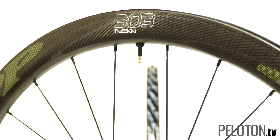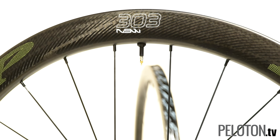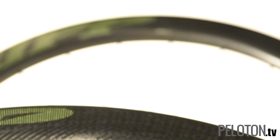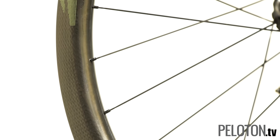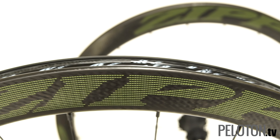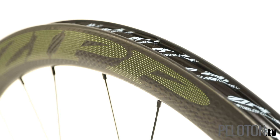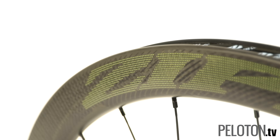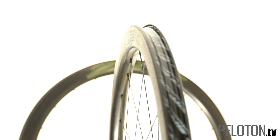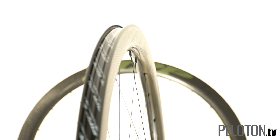This latest iteration of Zipp's workhorse 303 wheel is even more capable and more versatile than its standard-setting predecessors. The 45mm depth has been modified, thanks to the elimination of the brake track, to be more efficient and more stable. These things ride like a 22mm box section rim in the wind, like a deep aero rim on the flats, like a burly MTB wheel on the gravel, and like an angel in the hills. The best part may be that all that performance comes optimized for 28mm tires, so the contact patch is confident and comfy, adding to the wheel's all-around credentials.